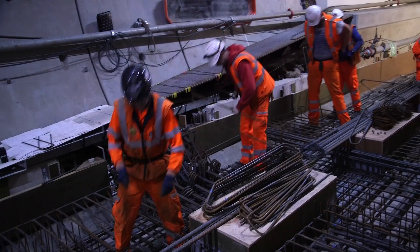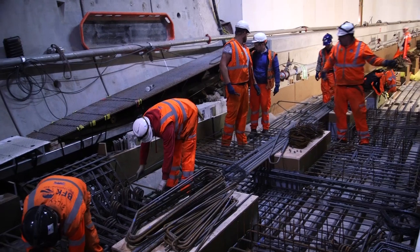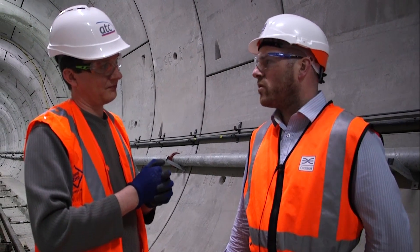We install the track first, and once we've installed the track through the system, that frees up the ability to move on and install all of the bracketry system and all of the overhead catenary system that we need to install.